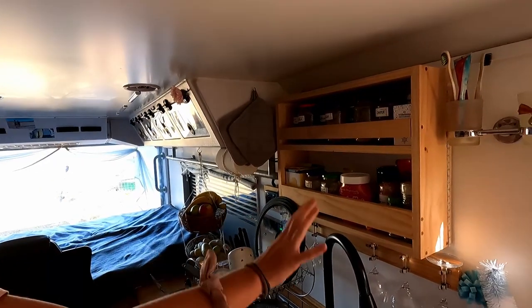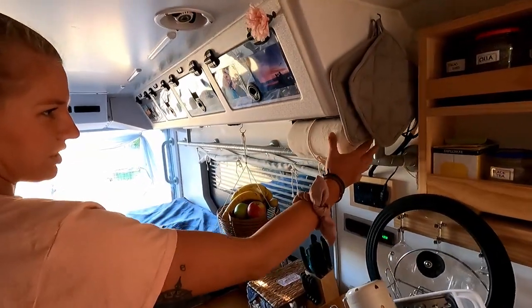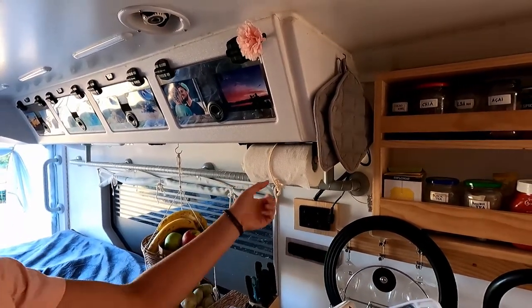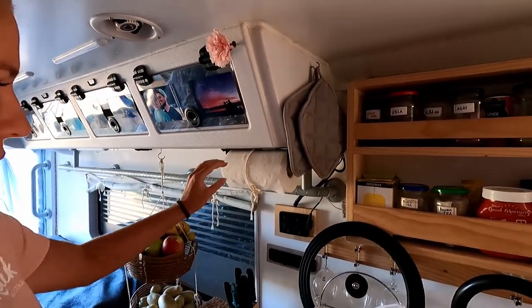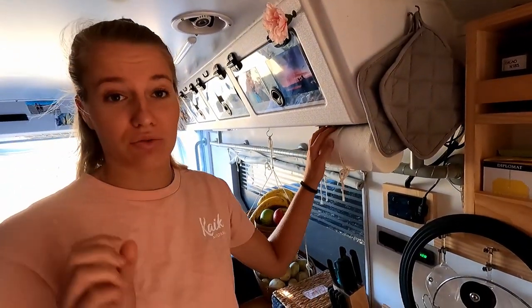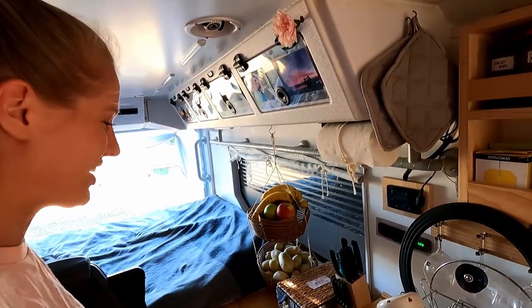That's perfect for breakfast. We have our paper towels hanging here which is really handy because we usually need them quickly. We tighten them with a string because sometimes when we're driving on really bad dirt roads it just rolls off and then everything's lying on the floor, and we don't want that to happen again.